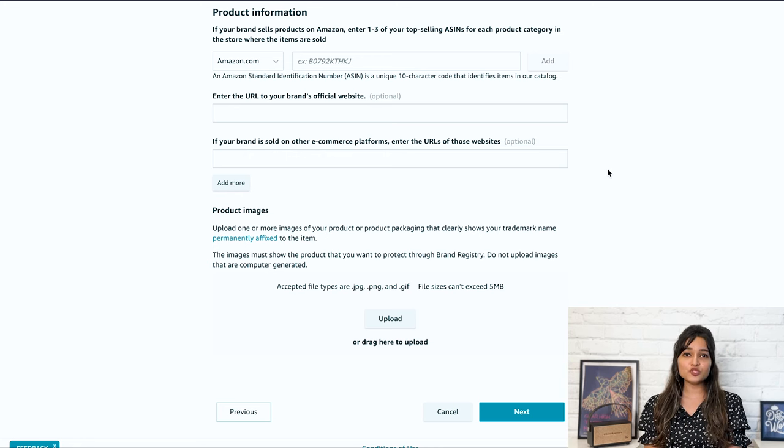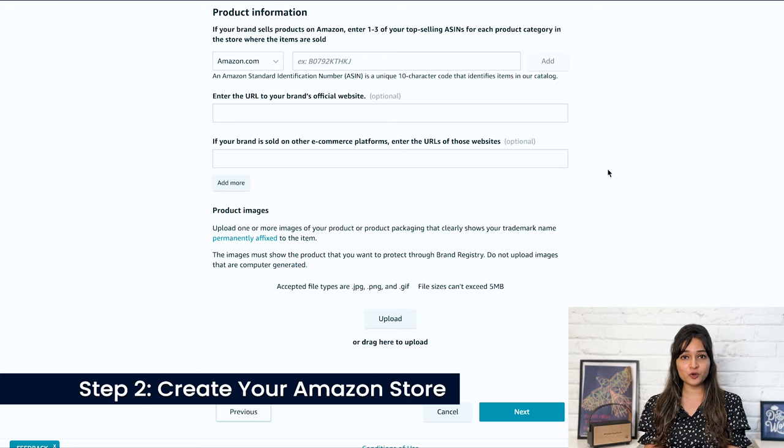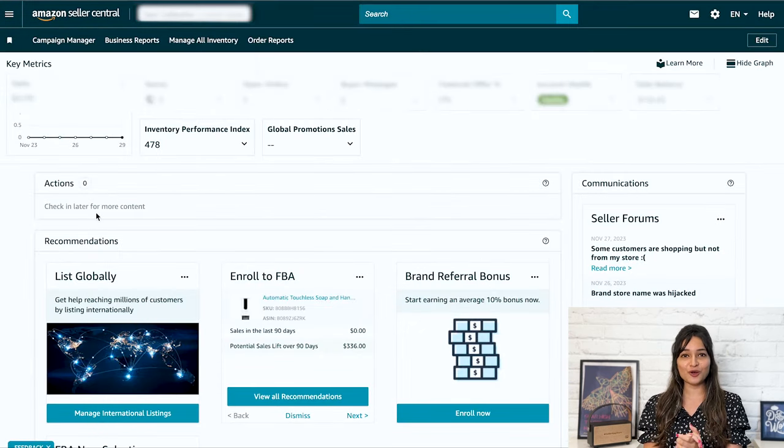Upon approval, Amazon will send you a verification code. You'll use this code to officially enroll in the Brand Registry Program. Once you have joined the Amazon Brand Registry Program, it's time to open your very own store on Amazon. Here's how you can do it.